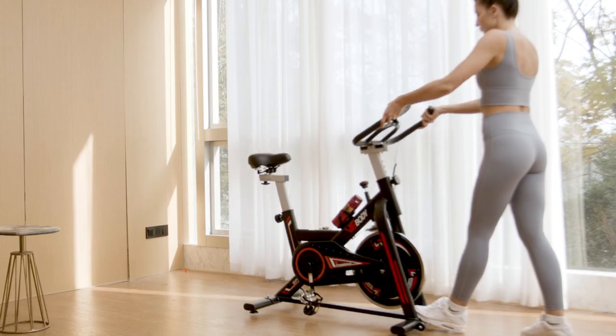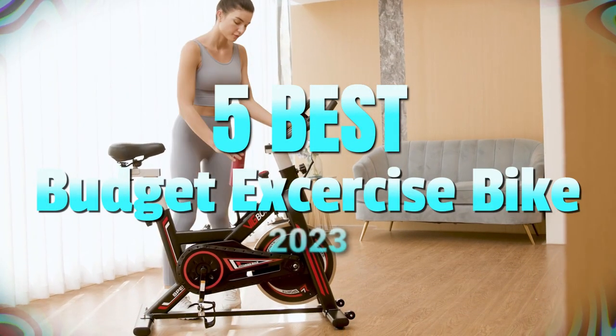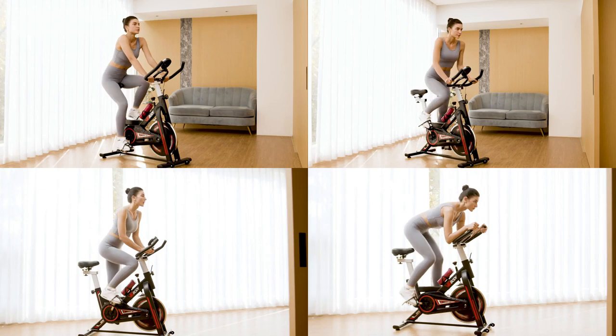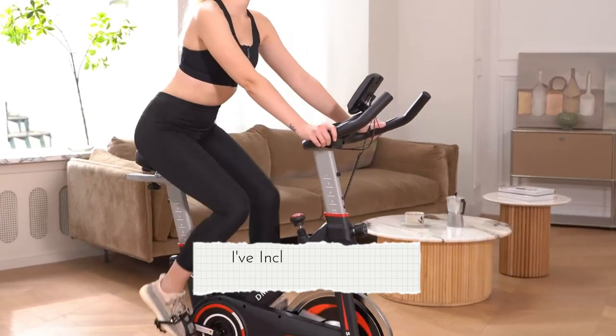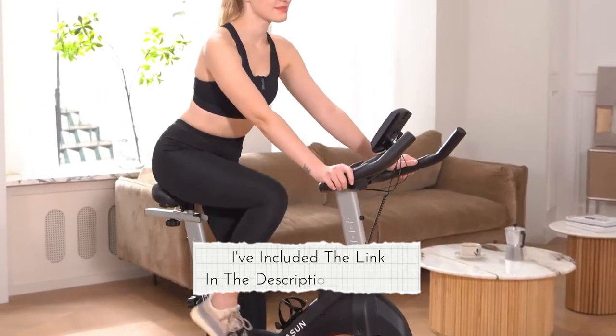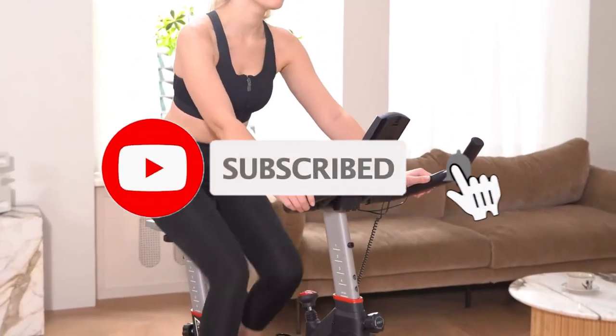Hey everyone! In this video, we will look at the 5 best budget exercise bikes in 2023. We have compiled this list based on performance, safety, and price. If you want more product information, I've included links in the description box below. Like, comment, and don't forget to subscribe. Now, let's get started.